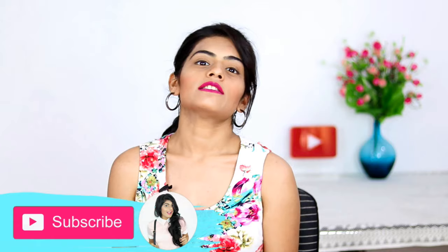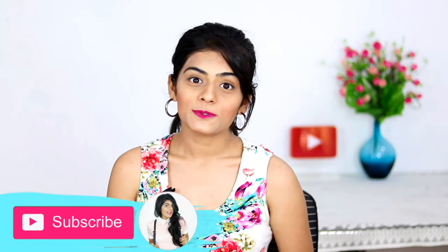Namaste! Summer has already started here in Mumbai — it's 40 degrees outside while I'm filming this video and I'm already sweating. I thought, why not share some of my summer essential beauty products to help you get ready for summer? Also, Nykaa is having their spring sale, Beauty in Boom, so you can get those products at a discount — and who doesn't love a discount? Let's get started!